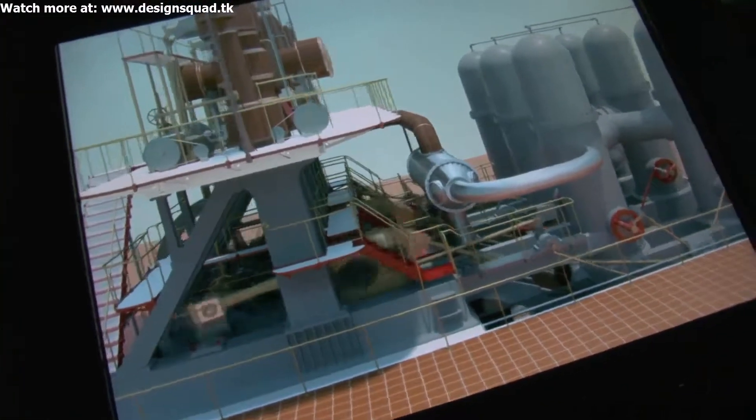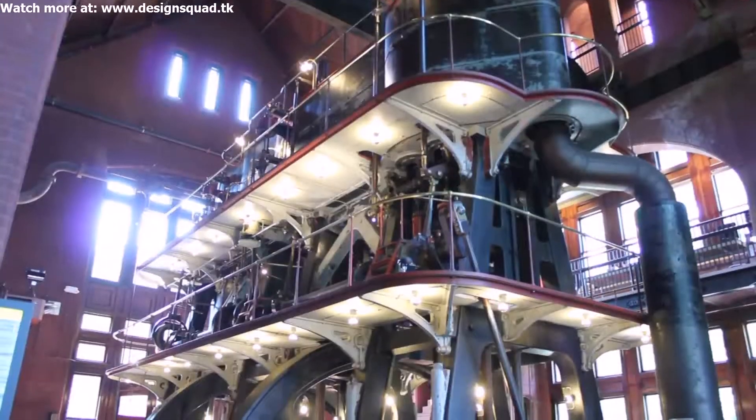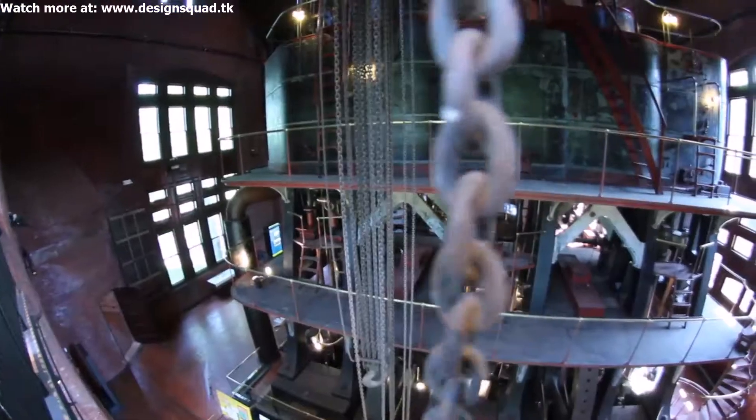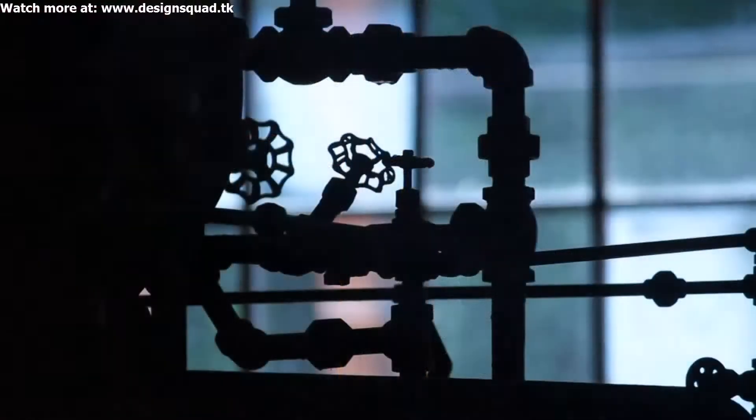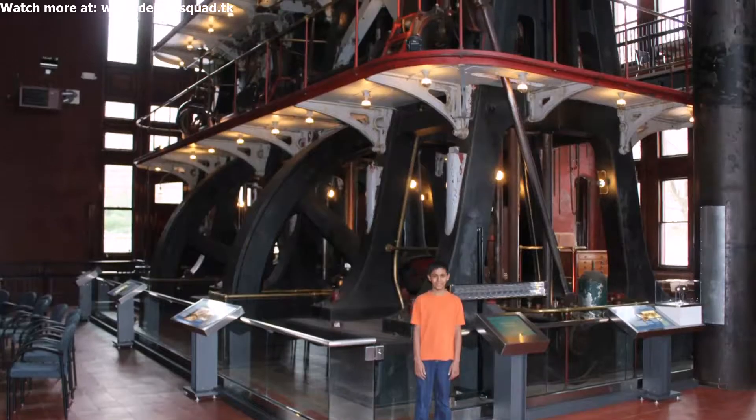I think that these machines are like a piece of art. This is the Alice. It's our second big pump. I like a museum like this because the machines are so close to you, and they're also really, really big. And I love big.